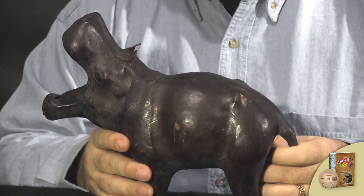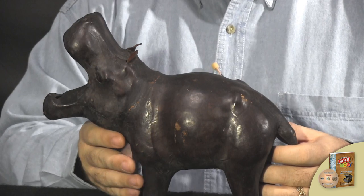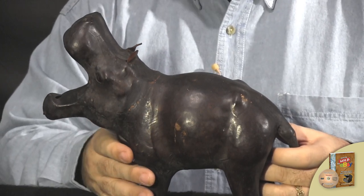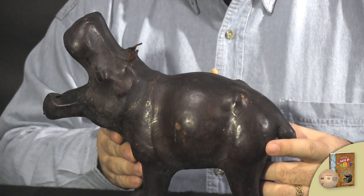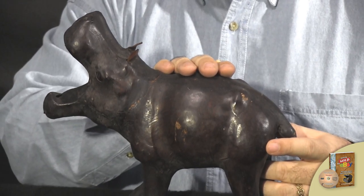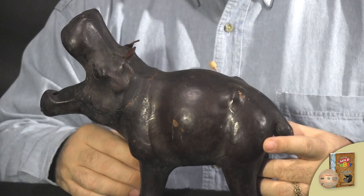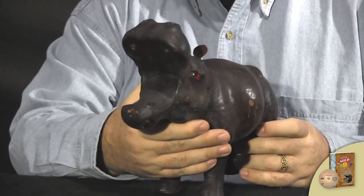Now when you come across these at yard sales, flea markets, or even auctions, you look at this and you're thinking it's going to do pretty well and you get pretty excited about it. What we're letting you know is these are fairly common and they don't have a lot of value. In fact, this one right here ended up selling at around $22.